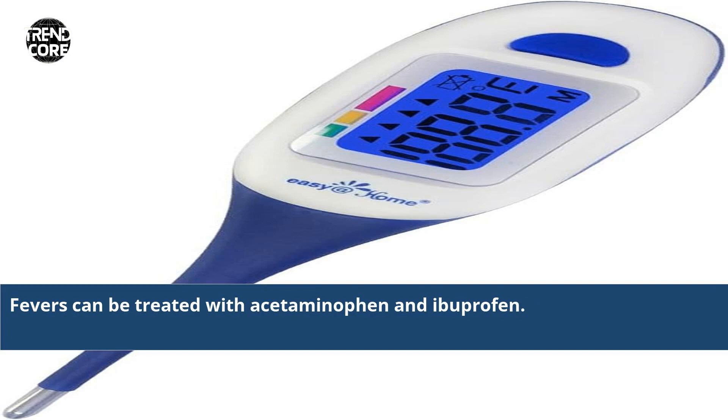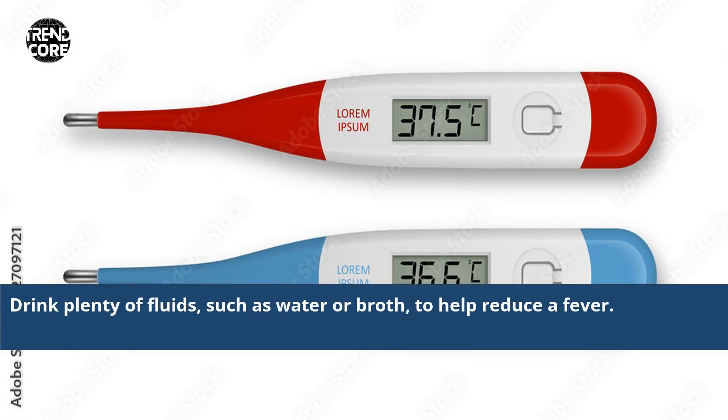Fevers can be treated with acetaminophen and ibuprofen. Drink plenty of fluids, such as water or broth, to help reduce a fever.